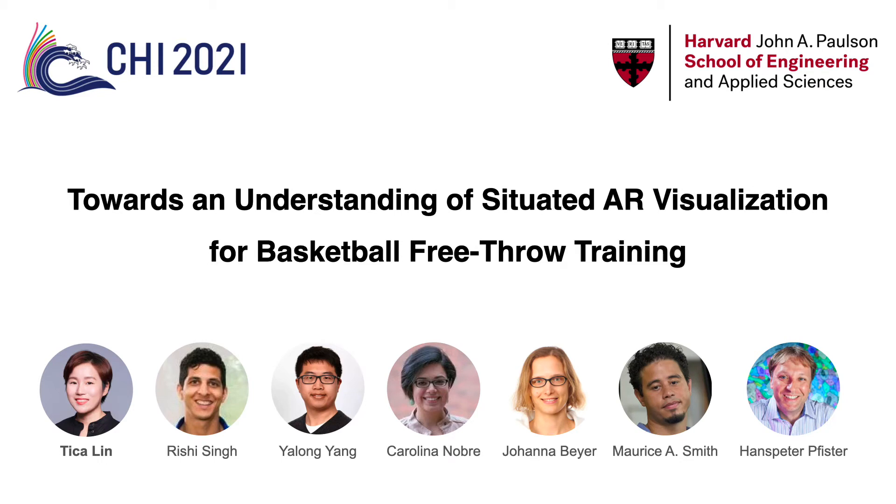Hello everyone, I'm Tika Lin. I'm a second year PhD student from Hans-Peter Pfister's Visual Computing Group from Harvard University. I'm going to present our work on using augmented reality to provide real-time visual feedback for basketball free-throw training.